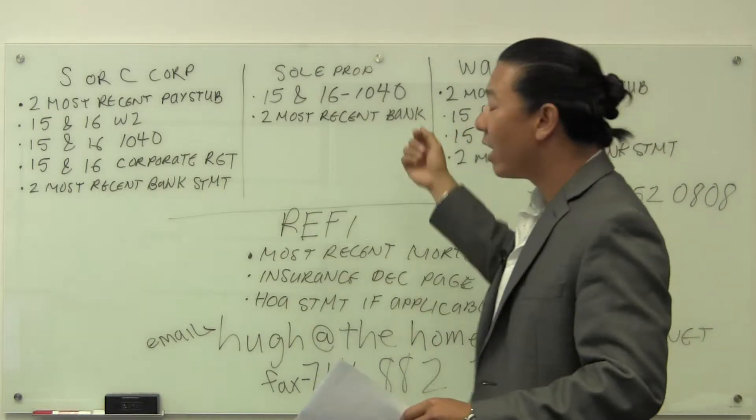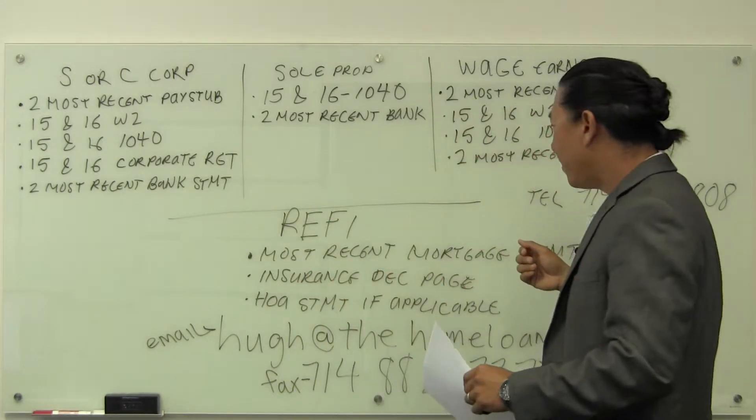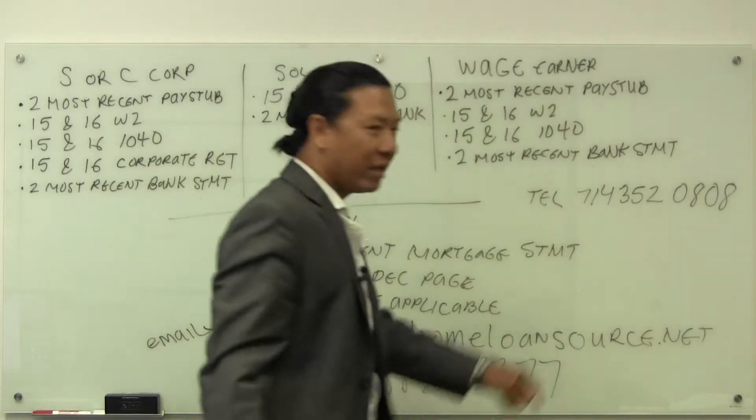If you're doing it together, then just go ahead and send over one set of bank statements wherever the money's going to be coming from. And then if you have any questions, my phone number is 714-352-0808.